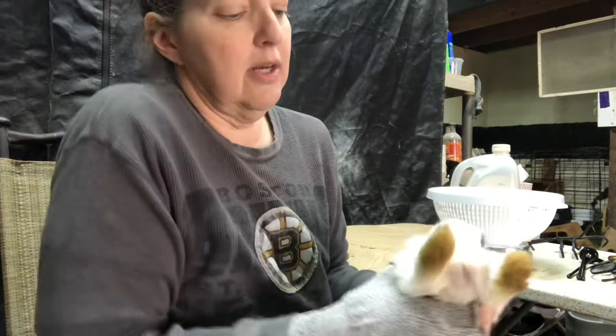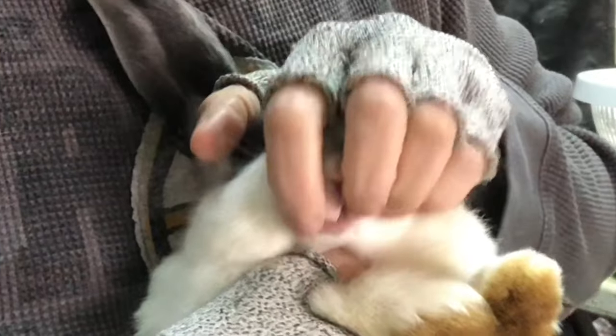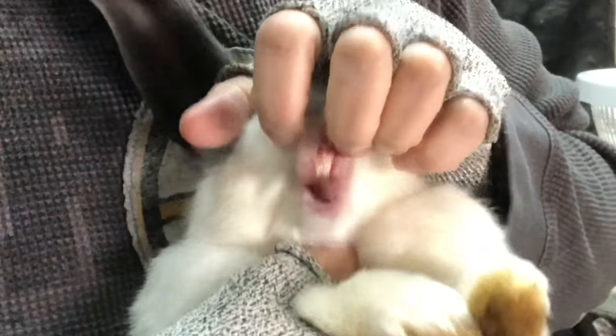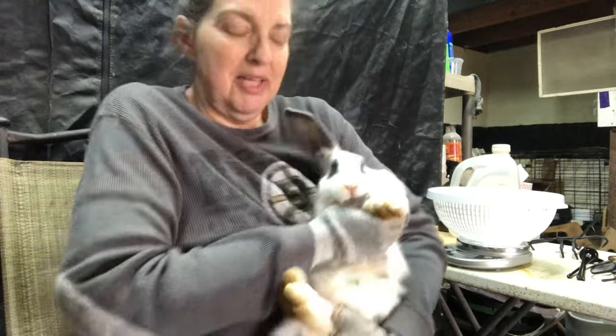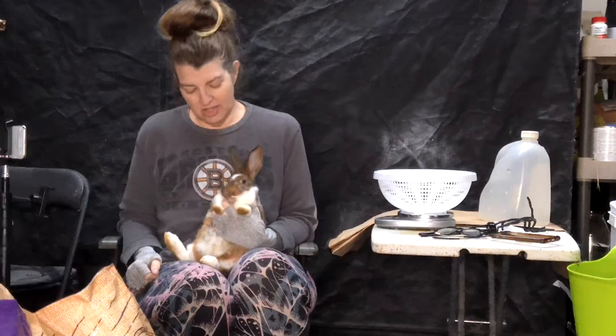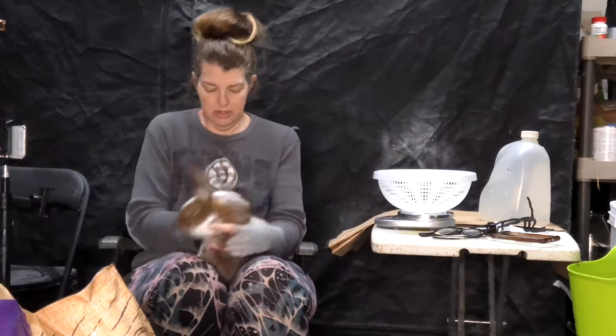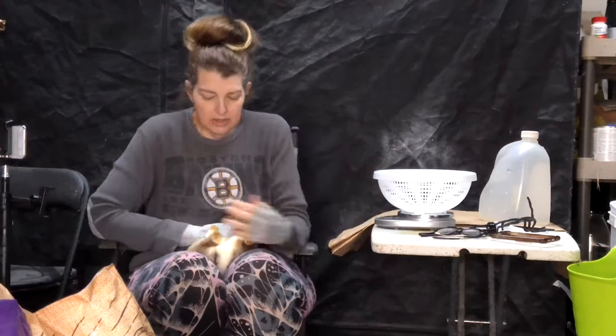Let's see if we can get a peek at the teeth. This pretty one looks just like Bella. Bella got too fat and she wouldn't breed — when I butchered her I realized she was just loaded with internal fat. Let's see if this one is a boy or a girl.